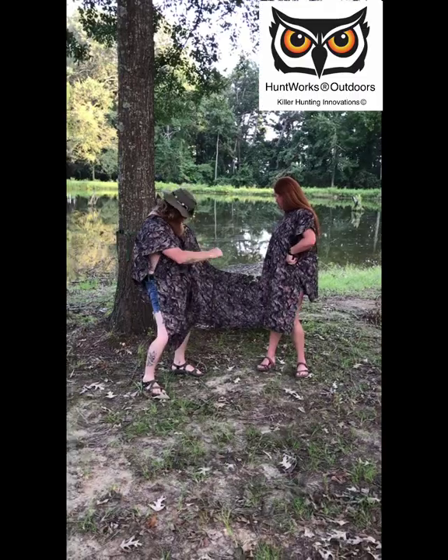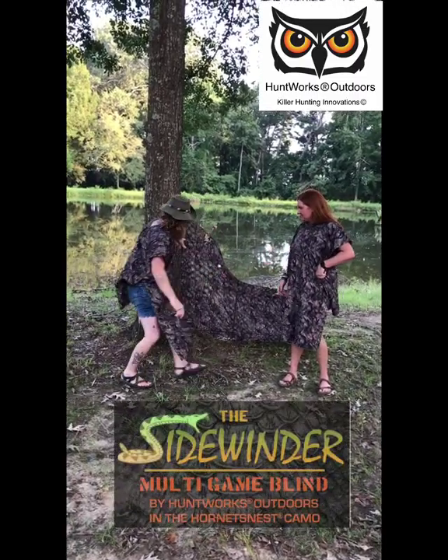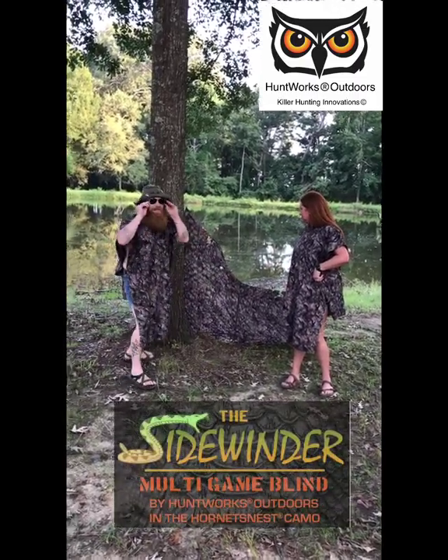Look, you can just cinch it right up, can't you? And we match our blind. Look at this thing right here. What's that? The sidewinder, guys. Now, this is all my hunt works.